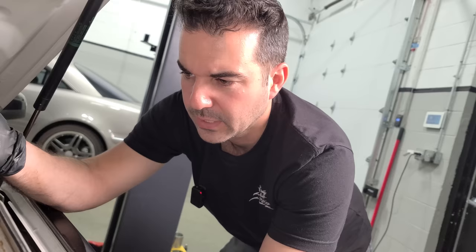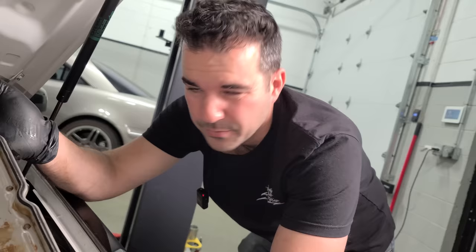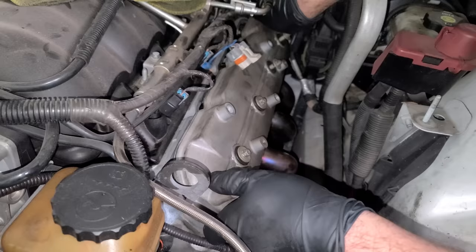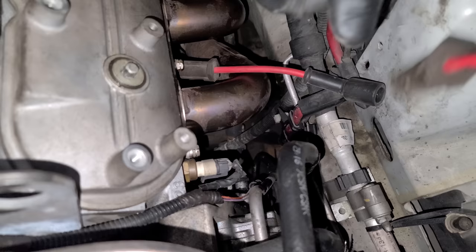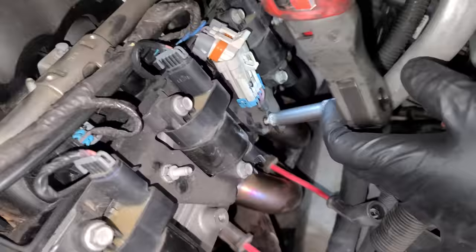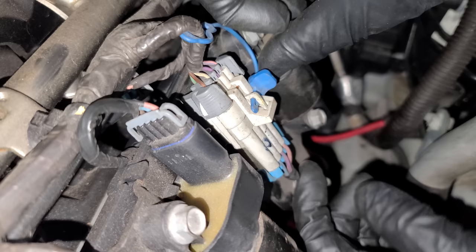Luckily, the valve cover gaskets on the LS are reusable. I'll click the PCV back in and put the spark plugs back in — torqued down. These are good AC Delco wires with a good click. I hate cheap wires where you don't know if they're seated. Coils are going back in with the coil connector and the little lock pin. These connectors are in there solid — the lock pin is a bit overkill, but I'll take it. Just like you guys can save money with Priority Tire.